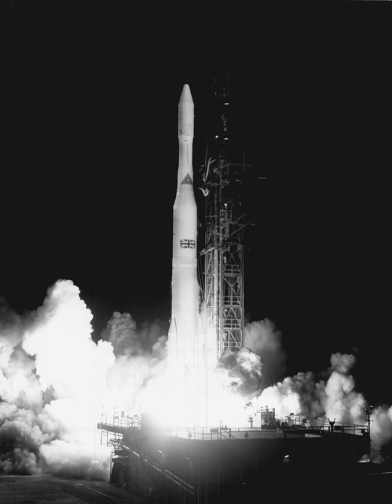The Delta 1000 series, nicknamed 'Straight 8,' featured an extended long tank with an 8-foot diameter payload fairing and nine Castor-2 strap-on solid boosters. The first successful 1000 series Thor-Delta launched Explorer 47 on September 22, 1972. It introduced the McDonnell Douglas Delta P second stage using the TRW TR-201 engine, with payload capacity increased to 1,835 kg to LEO or 635 kg to GTO.